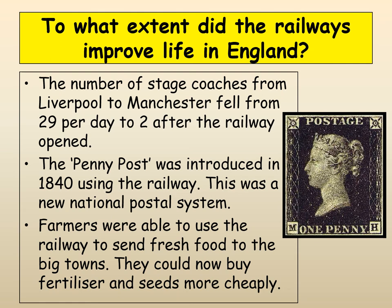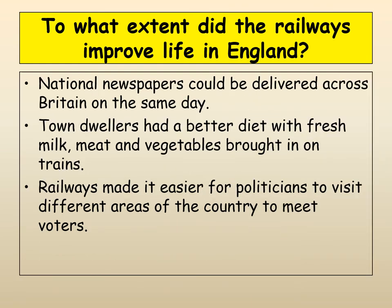Farmers were able to use the railway to send fresh food to the big towns, sell their products to more places, and buy fertiliser and different types of seeds — so that improved farming. National newspapers could be delivered across Britain on the same day, bringing the country together and giving people more of a national identity. Time also had to be rationalised — there was no use in 10 o'clock in London being slightly different from 10 o'clock in Lancashire. People needed to know exactly what time it was to follow train timetables. The railways even made it easier for politicians to visit different areas of the country, which had an impact on democracy.